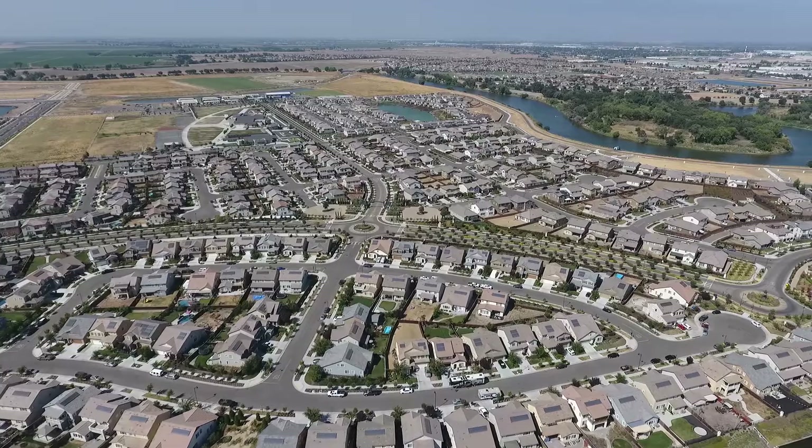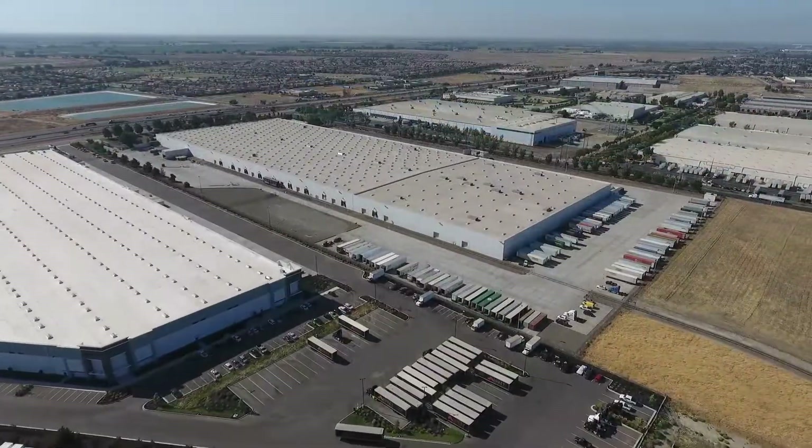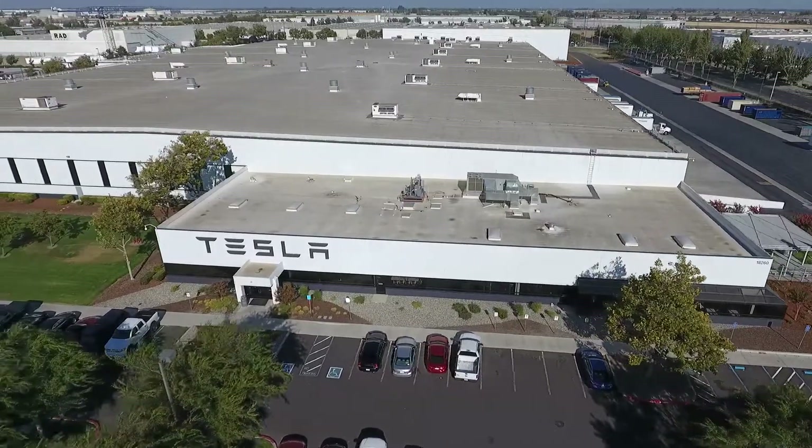Lathrop has these large master plan communities and we have about 18,000 homes entitled for development right now, and all those homes need sewer capacity. Our industry is expanding and they need sewer capacity. Pace worked with developers, the city,